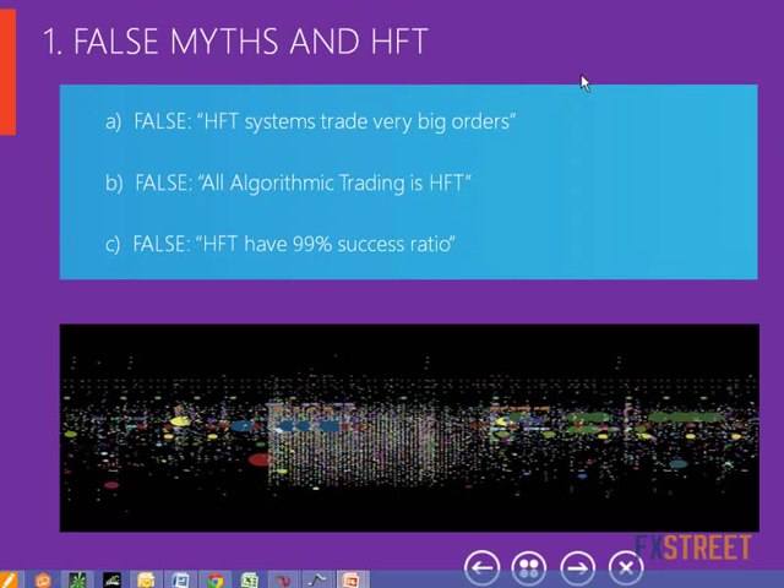HFT machines don't place big orders in the market to make a big move. Instead, they place a lot of small orders. Another false myth about HFT is the concept of algorithmic trading. All HFT trading is algorithmic trading, but not all algorithmic trading is HFT. In my opinion, most of the big institutional trading is algorithmic — they use computer algorithms to trade — but it is not HFT. So not all algorithmic trading is HFT.